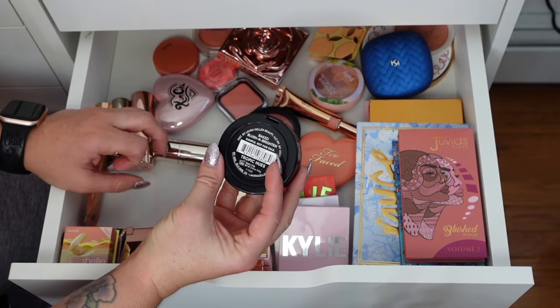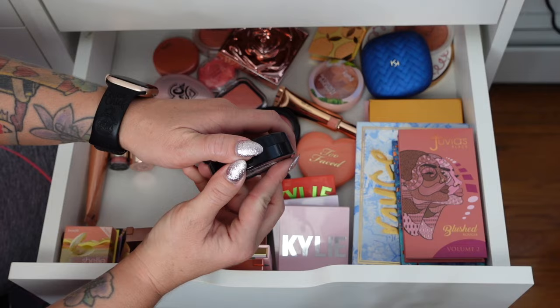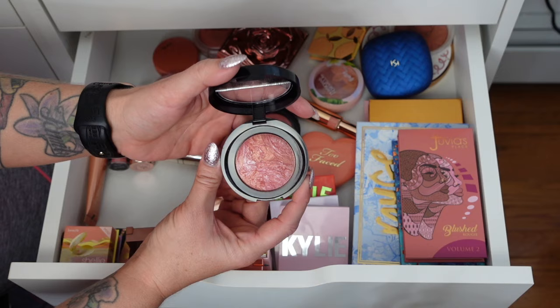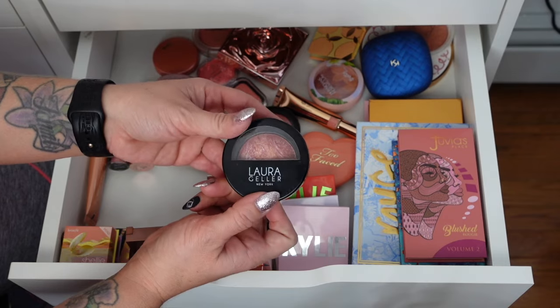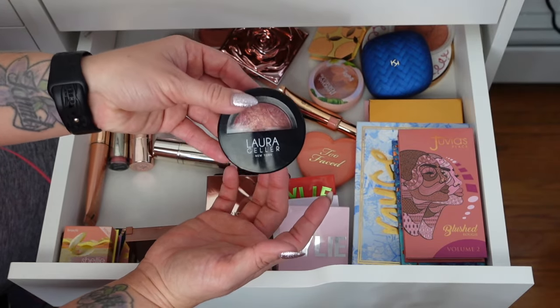Laura Geller — this is her baked blush and brighten in Tropic Hues. I love this blush — I was actually wearing it the week before I left for vacation and getting so many compliments on it. I don't think it's available anymore but I've seen Laura Geller at Ulta. Love this one.